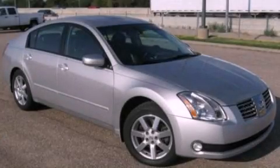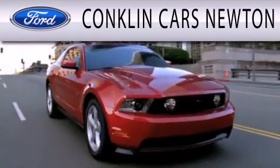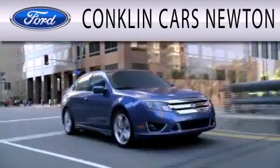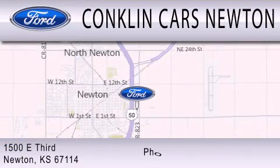Call now to find out how you can own this breathtaking vehicle. Conklin Cars Newton is dedicated to doing everything possible to ensure that the experience you have of selecting your next vehicle is as pleasant as possible. We're located at 1500 East 3rd in Newton.